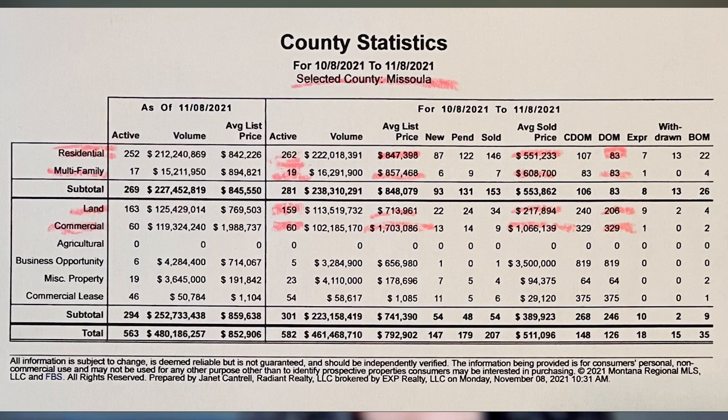Moving on to multifamily listings: 19 active listings, average list price of $850,468, average sold price of $608,700, and days on market again at 83. For land, there were 159 listings, average list price of $713,961, but the average sold price for land was only $217,894, and days on market there were 206 — so not quite as hot of a commodity within Missoula County at the moment.